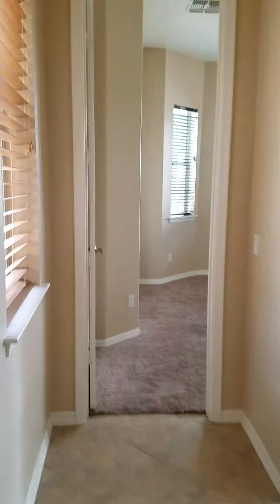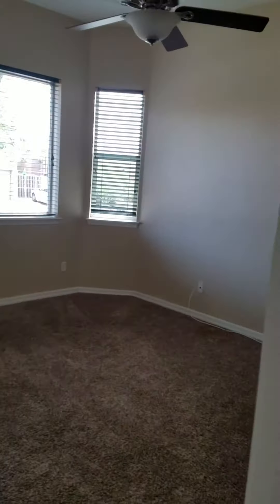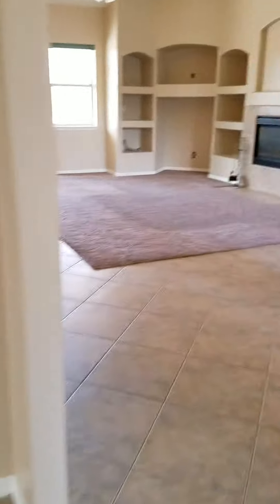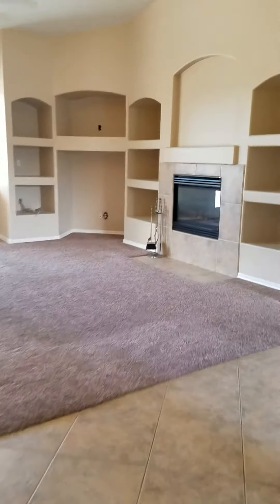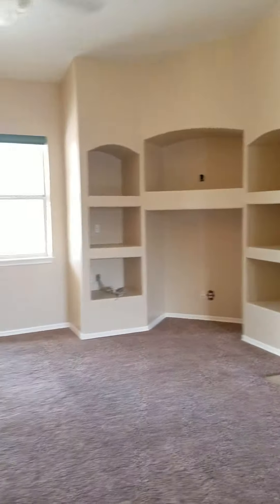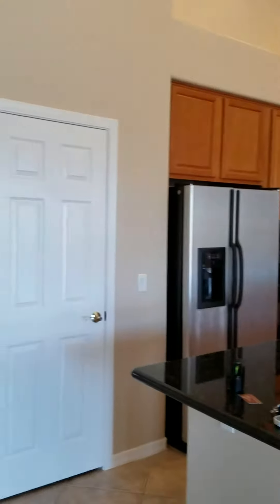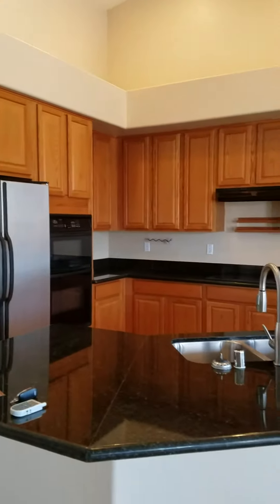There's a bathroom here, and then another great size bedroom at the front of the house. Family room with a gas fireplace. Very spacious kitchen with granite countertops, pantry, and oak cabinets. But there's lots of tile.